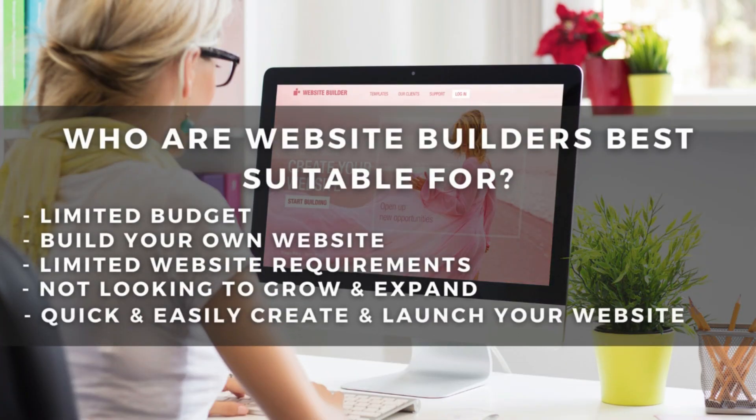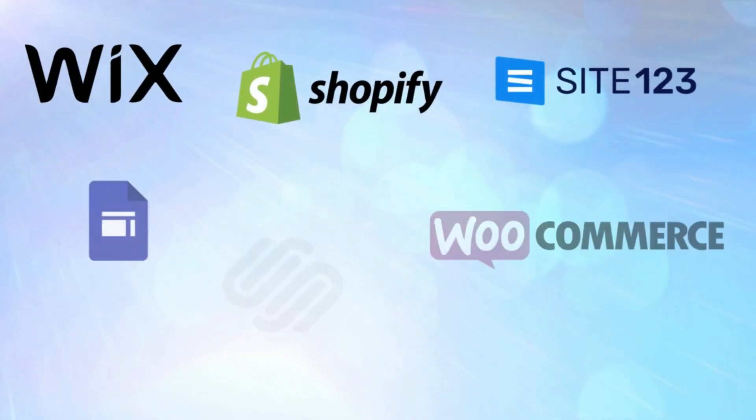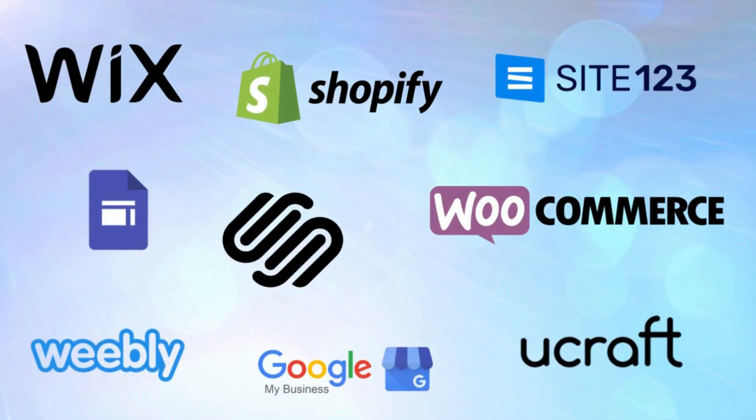So who are website builders best suitable for? In our opinion: individuals that have a limited budget, want to build their own website, have limited website requirements, are not looking to grow into a larger more complex website, and are looking to quickly and easily launch their online presence with a simple website. Website builders are becoming more viable and innovative for all types and sizes of websites. However, for the time being, it's important to consider their current limitations.